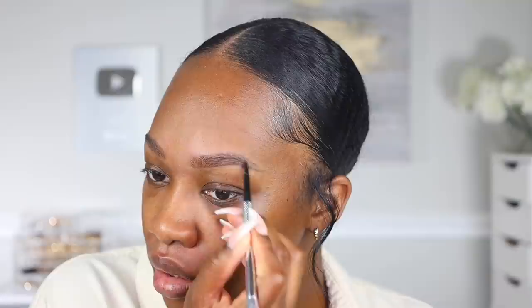Then I'm gonna take my Precisely My Brow from Benefit to fill them in. I've been really loving trying to get more into the fluffier, more natural brow look. But y'all know when you love something you can't let it go — and my sculpted brows, that's it for me. So I'm actually gonna take my ELF Camo Concealer and use it to sculpt out the bottom.